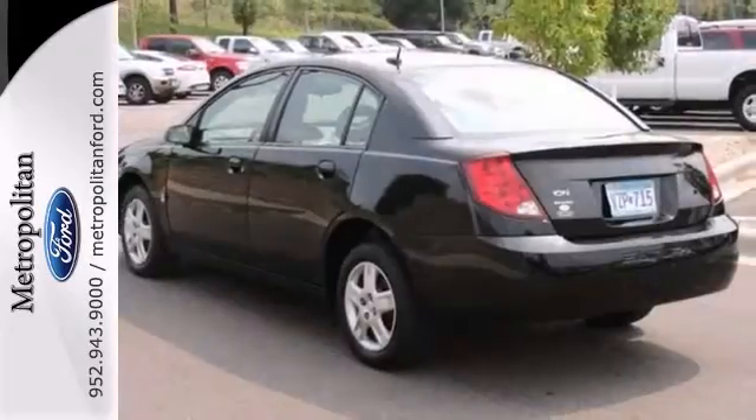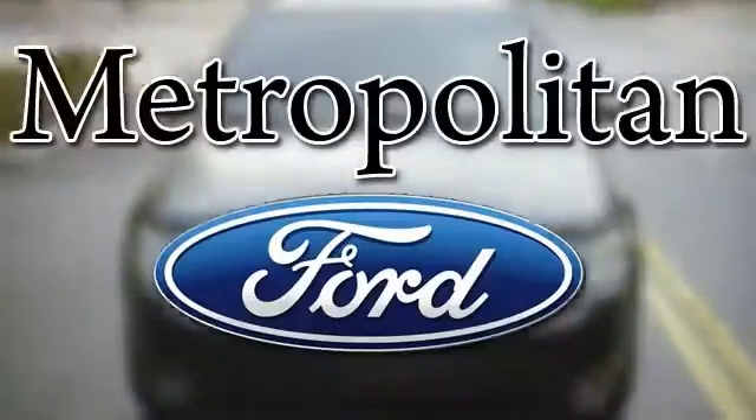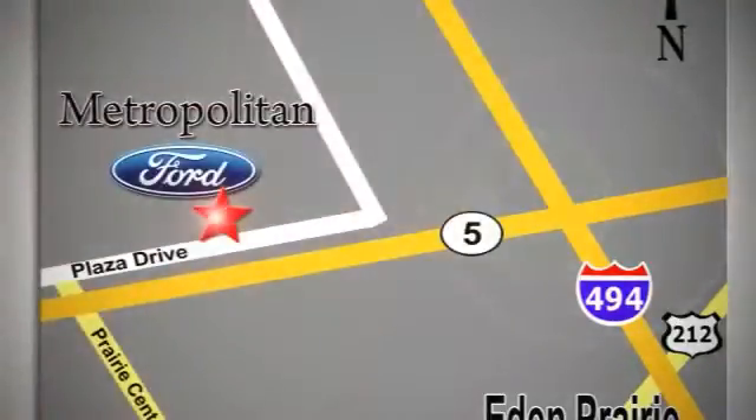We'd love to have you take it for a test drive. Whether you're buying today or just shopping at Metropolitan Ford, you can expect to experience something truly unique. Call or stop in today. We're conveniently located near 494 and Highway 5 in Eaton Prairie.